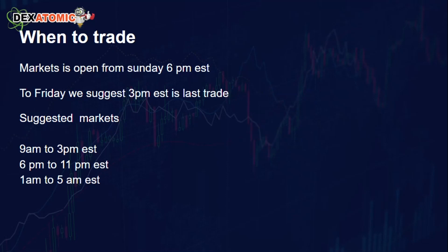The best times to trade: the market opens up Sunday night at 6 p.m. Nadex, the North American Derivative Exchange, opens at 6 p.m. on Sunday. From that time all the way to Friday at 3 p.m. Eastern. The suggested trading windows I recommend are 9 a.m. to 3 p.m. Eastern, 6 p.m. to 11 p.m. Eastern, and 1 a.m. to 5 a.m. Eastern. These are not etched in stone — you can come any time you want to trade.